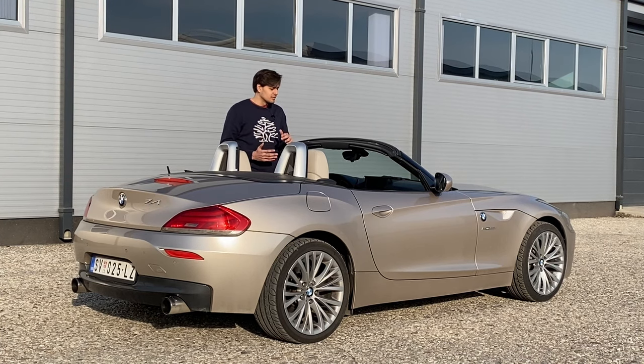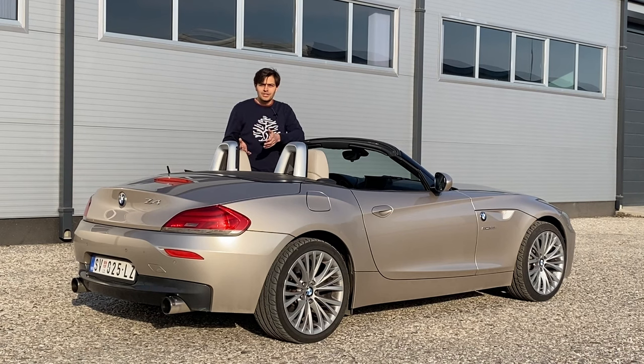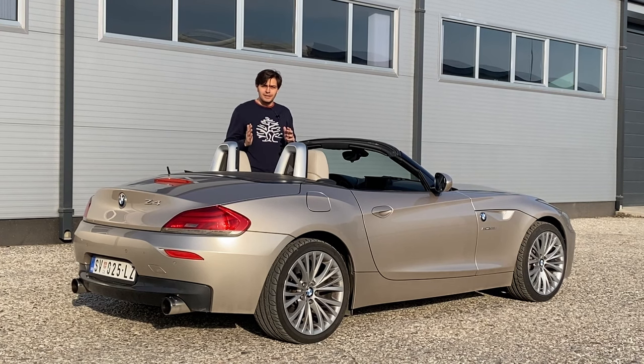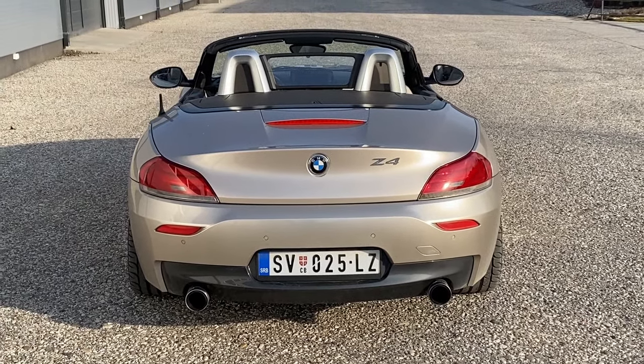It's twin turbo, by the way — I forgot to mention that. One thing I also want to highlight is how much technology this car has for a 2009 model. I'm not talking about adaptive cruise control — it doesn't have that — I mean genuinely useful tech: very good traction control that prevents you from messing up the car. You saw it rev — it wouldn't go above 3,000 RPM until it detected it was safe to do so. I really like that about this car.